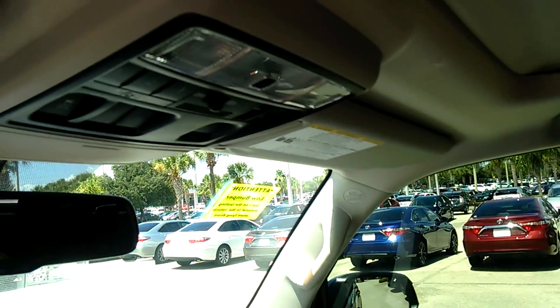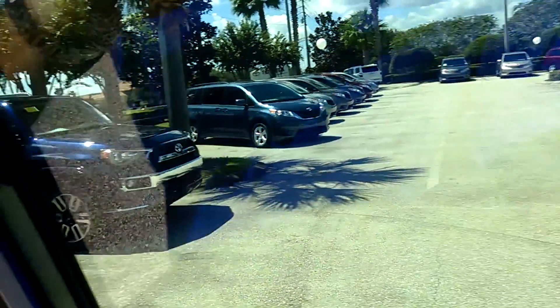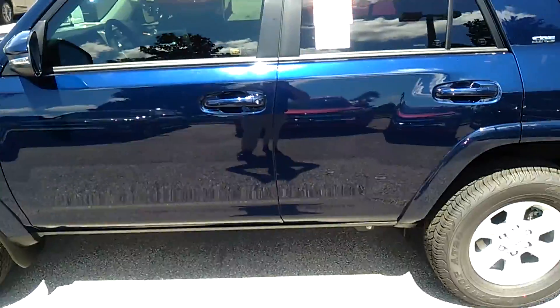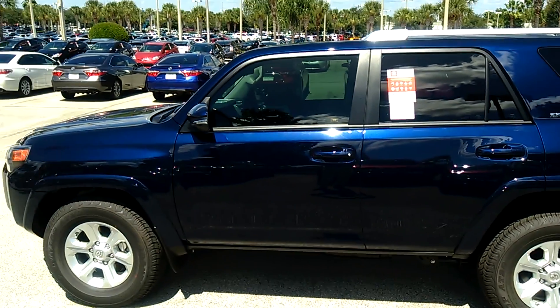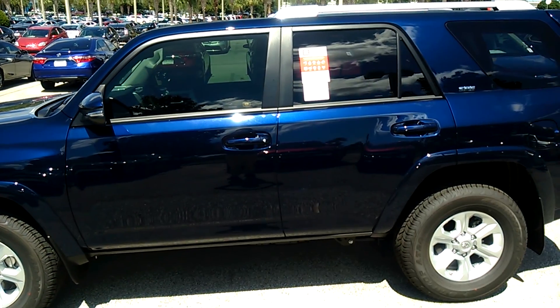Very well equipped vehicle, as you can see, and very nice. The ride is amazing, so definitely don't lose out on this really good opportunity to come in to David Maus Toyota today and look at this beautiful 4Runner that we have available. Thank you for your time. Again, this is Eric at David Maus Toyota and you can reach me at 407-302-8800.